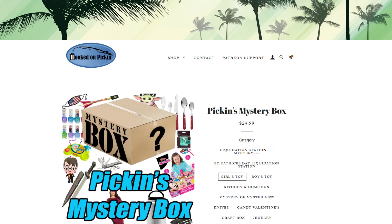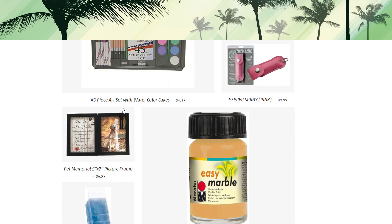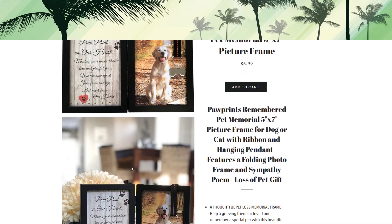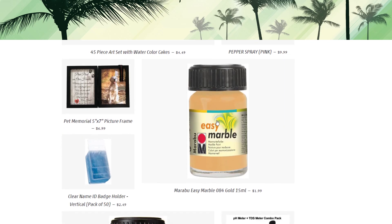We've got some pepper spray — with a lot going on in the world, it's not a bad idea to carry some. We have them with pink covers with a snap closure that you can put on your key ring to keep it from going off randomly, at $9.99. We also have a pet memorial picture frame with the saying: 'Paw prints on our hearts — missing your unconditional love and playful paws. We are now apart, gone from our life but never from our heart.' It's $6.99.